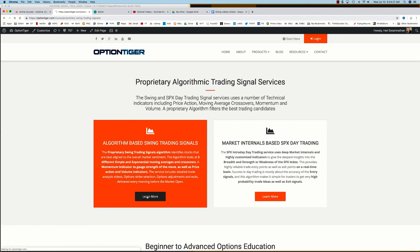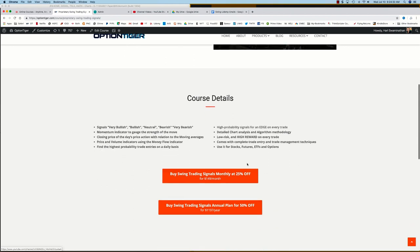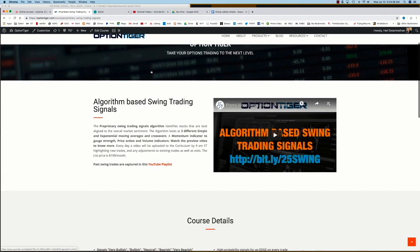If you click on Learn More, that will take you to the Swing Trading Signals page where you can get more details. You can sign up on a monthly plan for 25% off or an annual plan for 50% off the list price. Thank you.